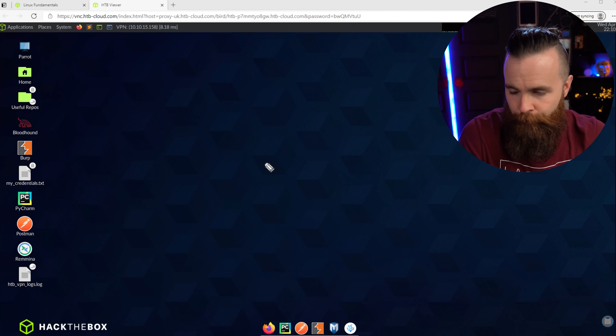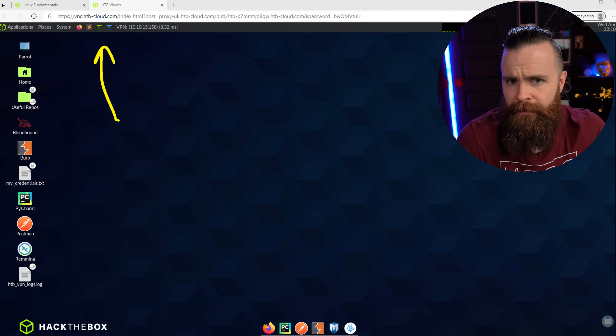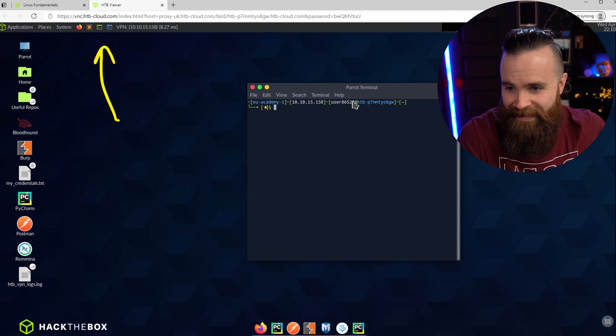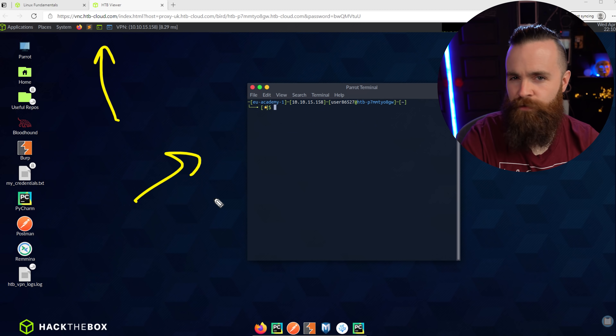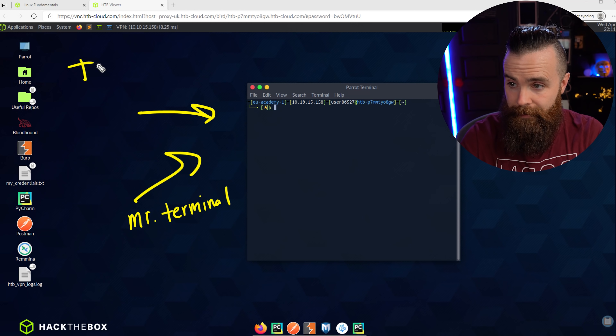Let's talk about Mr. Terminal. We've gotten to know him pretty well so far in the series and used him a lot to do some cool things. A few things to know: first, he's actually not a terminal — he's a terminal emulator. He's just pretending, which begs the question, what's a terminal? This right here is an old school terminal, the VT100 — it's what you would use to interact with the computer.